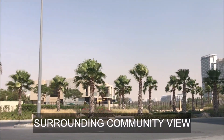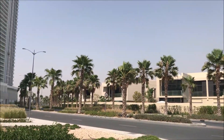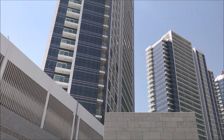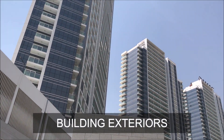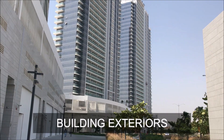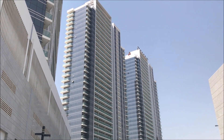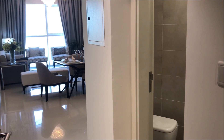Hi friends, today I am here at this lush green community which also happens to be a golf course community. You can definitely guess this place — yes, it's Damac Hills, a prominent gated community in Dubai. And these are the buildings I will be talking about — yes, it's Bella Vista at Damac Hills.